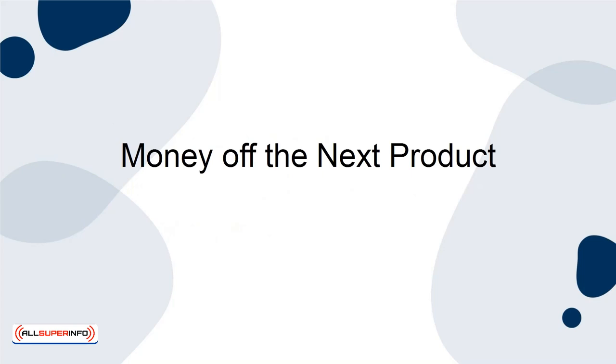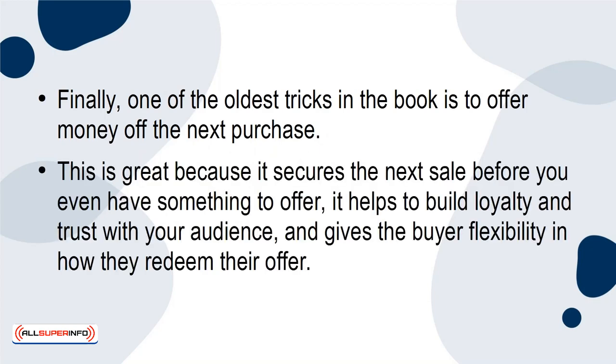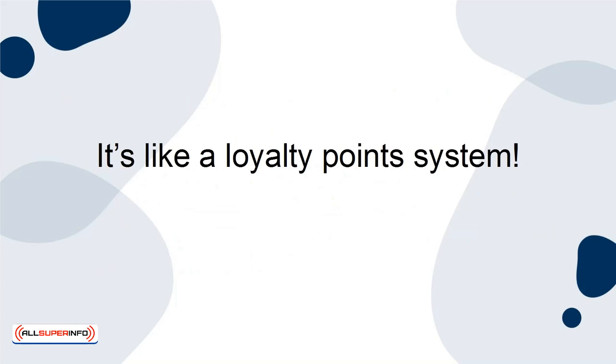Money Off the Next Product. Finally, one of the oldest tricks in the book is to offer money off the next purchase. This is great because it secures the next sale before you even have something to offer. It helps to build loyalty and trust with your audience and gives the buyer flexibility in how they redeem their offer. It's like a loyalty point system.